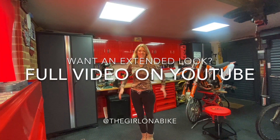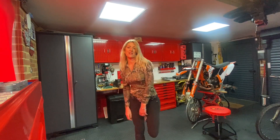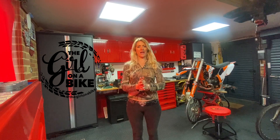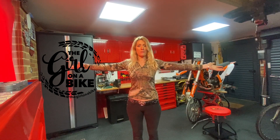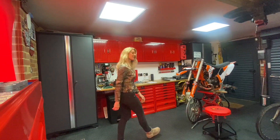So that is a tour of the garage. Let me know if you have any questions or anything I've missed out, or any kit you want to know a little bit more about. I'm Vanessa, the Girl on a Bike — thanks for watching, and I hope you've enjoyed seeing what goes on in the Ruck garage.